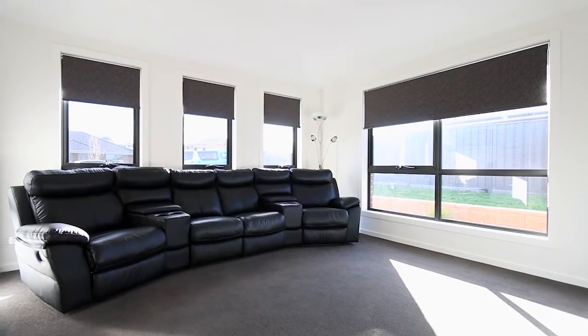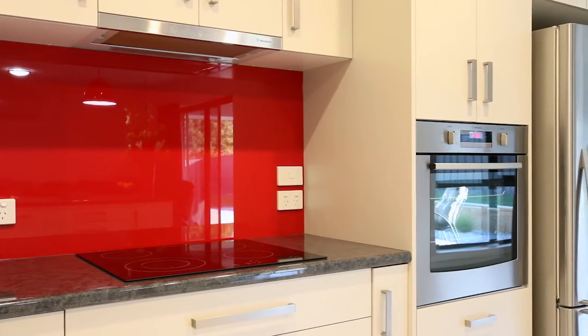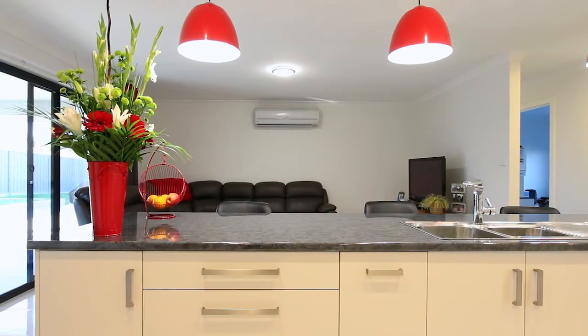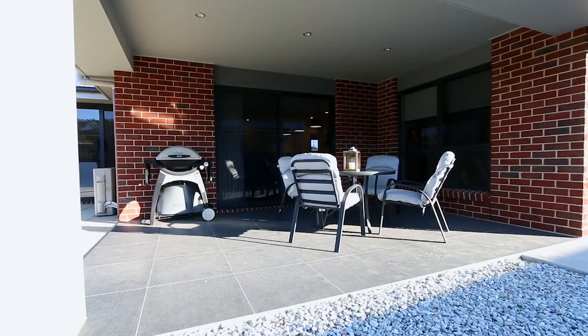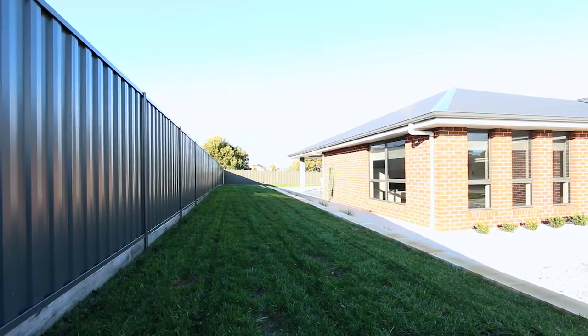The kitchen is the hub of the home and boasts oodles of bench space and quality appliances, not to forget the soft close drawers. The open plan living flows seamlessly from the kitchen to your dining to your second sitting area and spills out to the alfresco area, which is perfect for entertaining all year round.